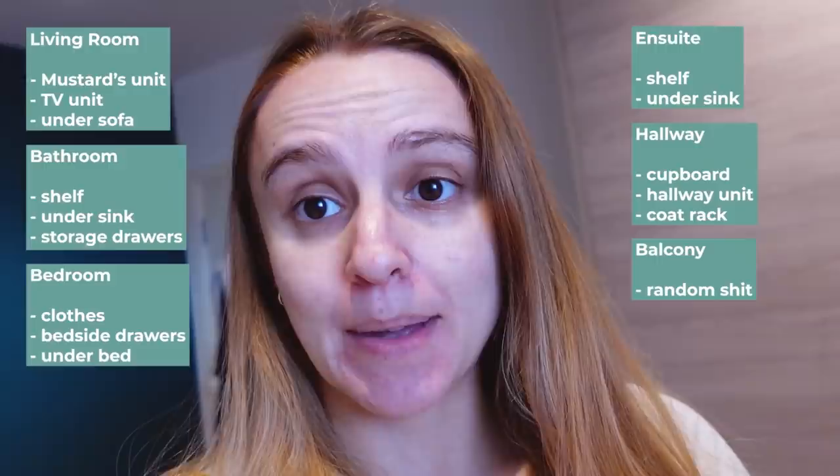We've got living room: mustard's unit, TV unit, under the sofa. Bathroom: shelf, under the sink, storage drawers. The bedroom: clothes, bedside drawers, under the bed. En suite: shelf, under the sink. Hallway: cupboard, hallway unit, coat rack. Balcony: just like random shit. And I think I'm gonna start on the en suite, because Dan's just got out of the shower and I wanna perv on him whilst I tidy.